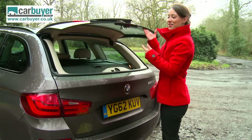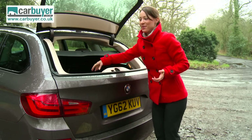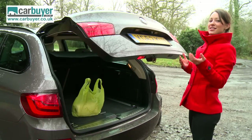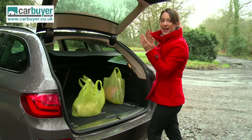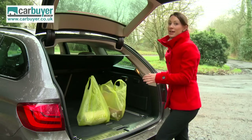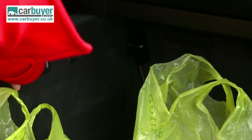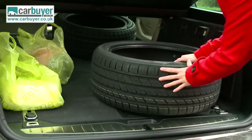You can open the glass part separately, which is really useful for smaller items, i.e. one shopping bag. When you would like to open the entire tailgate, you simply wave your foot under the bumper. That comes as an option with the comfort pack, which is certainly handy if your hands are full of shopping, and as you can see there is plenty of room in there. If you need to carry a lot more than your weekly shop, then you can fold the seats down with these handy levers. This creates a completely flat floor and there is no boot lip to lift things over, to make your life even easier.